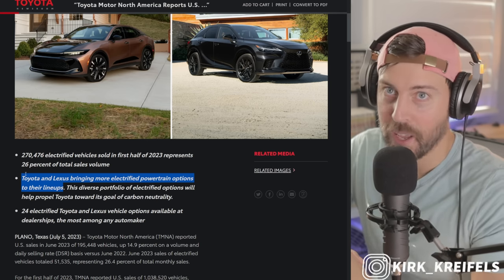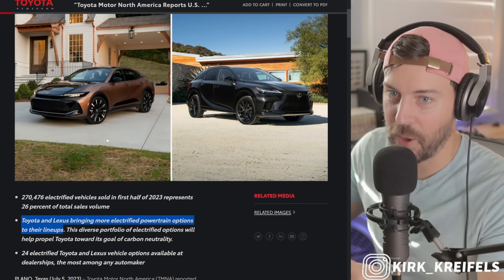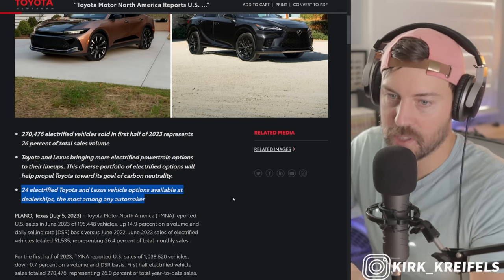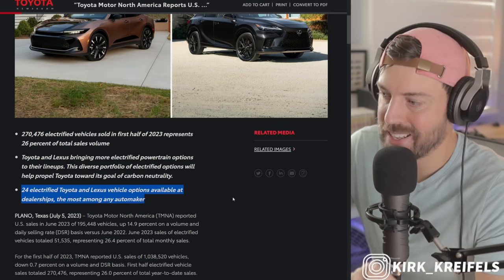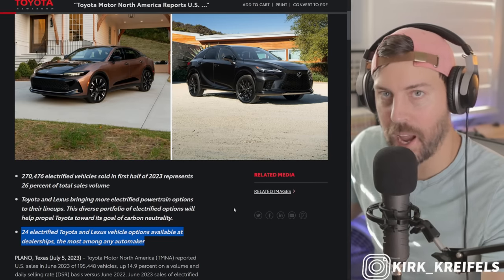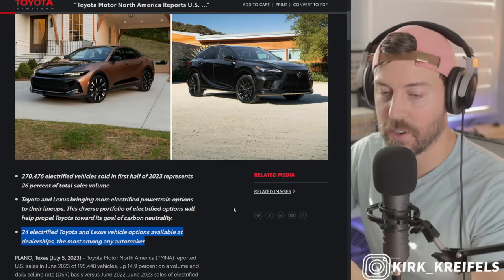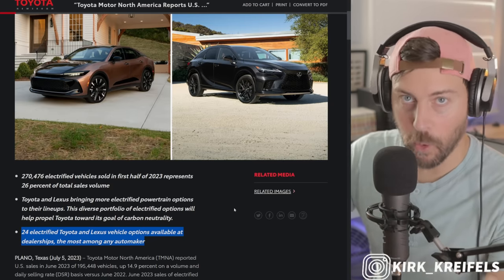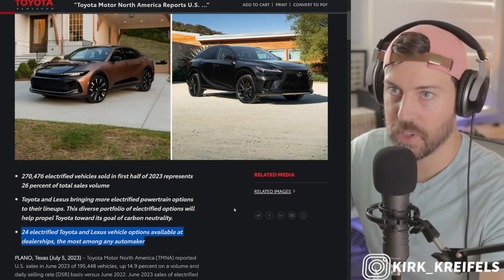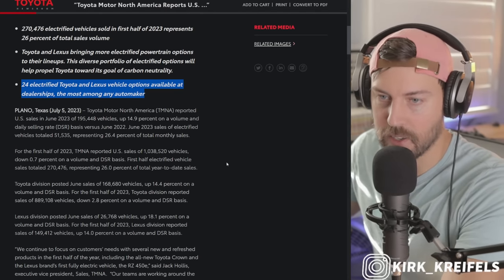They say they have 24 electrified Toyota and Lexus vehicle options available at dealerships — the most among any automaker. And it's true. Toyota can attack nearly every single segment with the sheer volume of models that they have, and when you just slap a hybrid on those models, you magically are the most electrified automaker in the world. But just because you have more models doesn't mean you're selling more electrified vehicles. Tesla is selling over a million BEVs per year. Toyota sold last year about 20,000, but things are changing. We'll go over the BZ4X sales here in the United States this year as well.